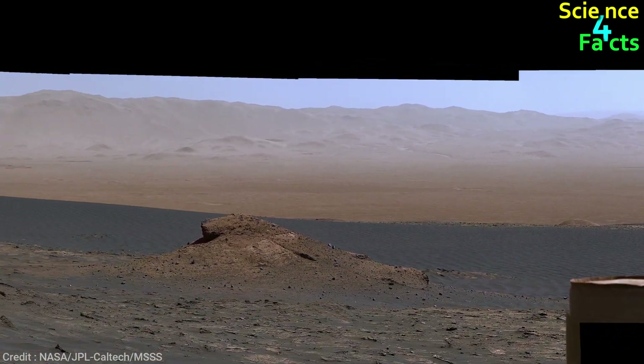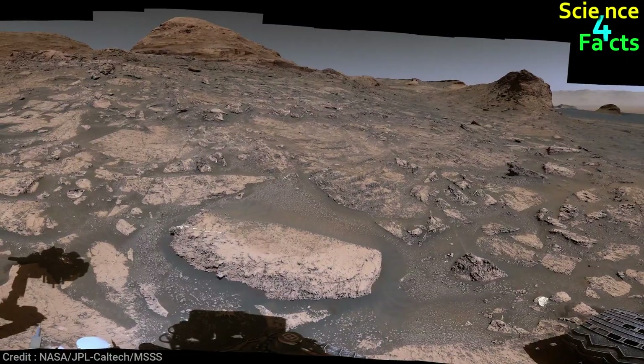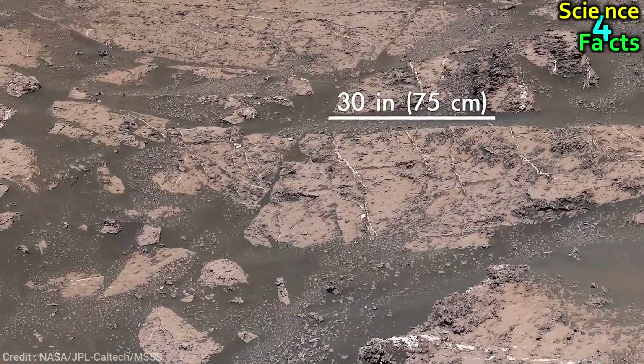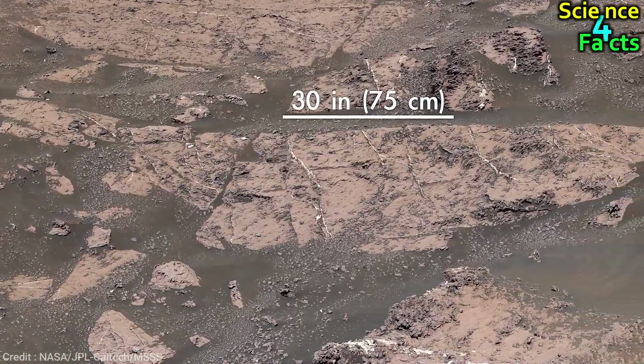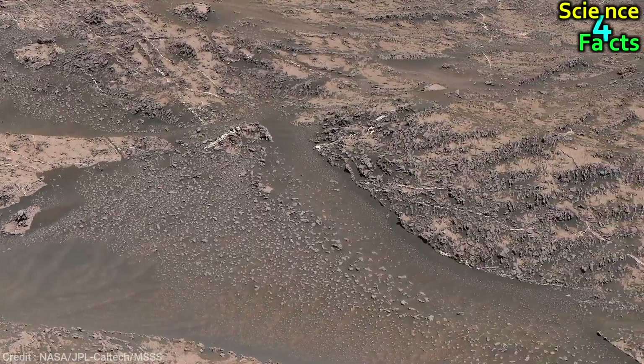Over the past few years, the rover has been investigating clay-rich rocks that formed in lakes, but it is now transitioning to an area where the rocks are filled with salty minerals called sulfates. Scientists believe that this new area might show how the ancient Martian climate was changing.